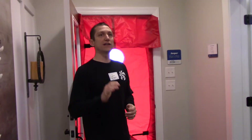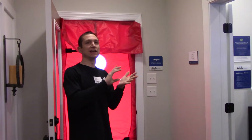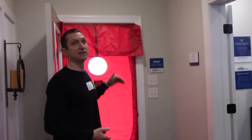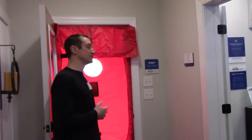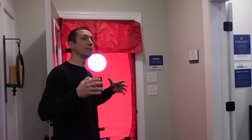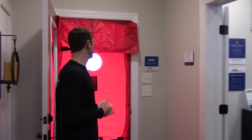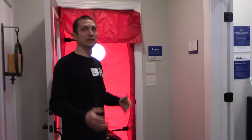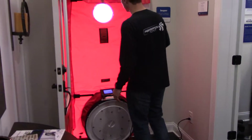Now that we've heard of a HERS rating and an ERI, I want to show you this test called a blower door test. One of the main reasons this is important is because on the HERS index and on the ERI, your house infiltration plays a big factor in how good a score you get. If you're losing a lot of air in the house, it's going to cost a lot more to heat and cool, and that's going to harm your HERS index or ERI.